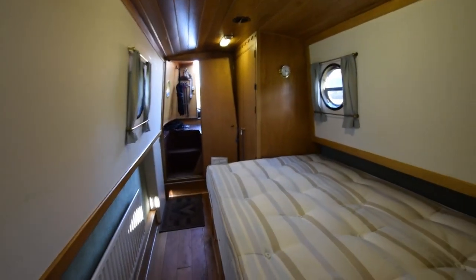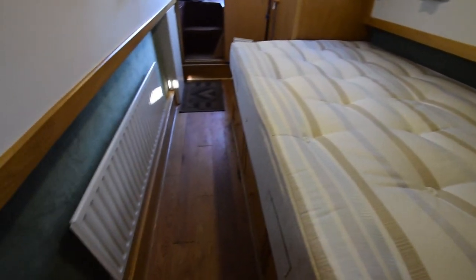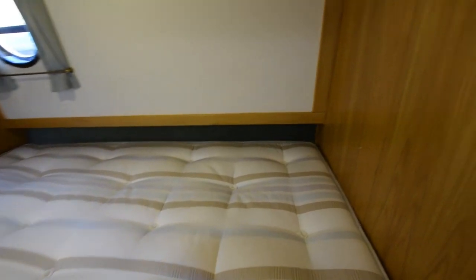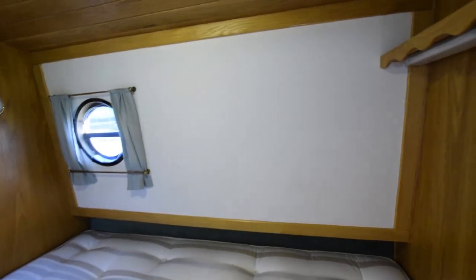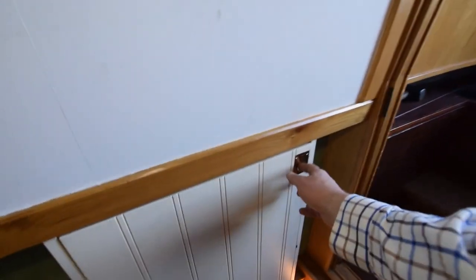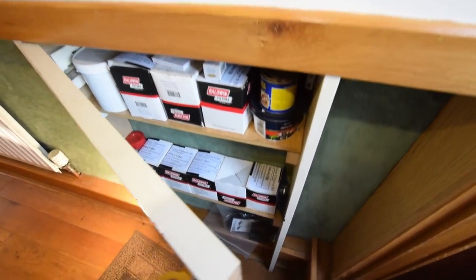Three radiators on board, heated by the Eberspächer — a diesel-fired system. Into the bedroom: the bed is six foot three long by four feet wide, with plenty of storage underneath. Another radiator in here, some shelves over the bed. At the foot of the bed is a really good-sized wardrobe. A little cupboard here with filters and bits and pieces in. The windows in here are portholes — they are open as well, with hopper openers.